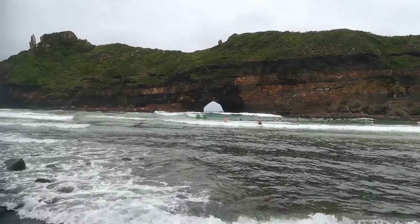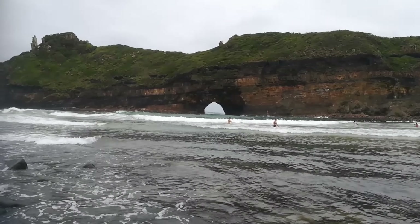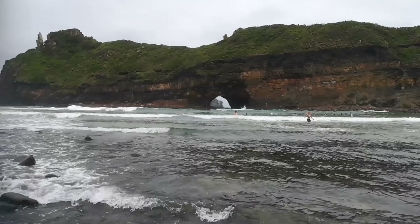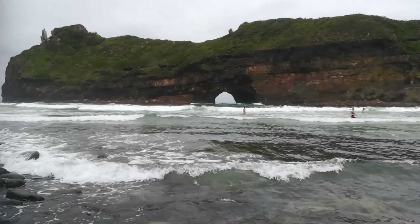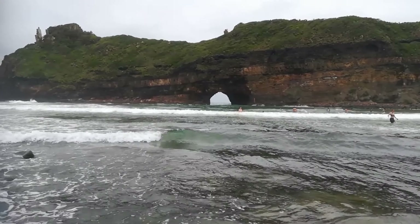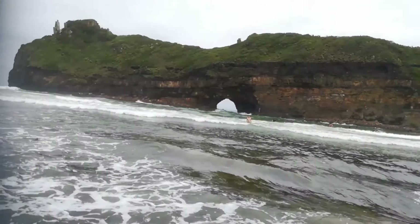The Hole in the Wall is an extraordinary natural arch. The formation consists of a tidal island containing a natural arch that takes the form of a hole pierced through a wall of sandstone and shale by the waves of the sea.